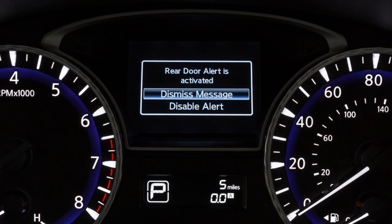When the system is active, this message appears to remind the driver to check the rear seat. Using the steering wheel switch, select Dismiss Message to clear the display.